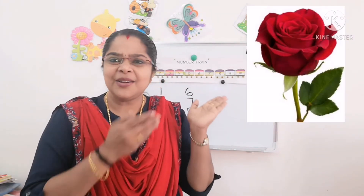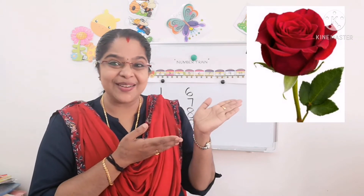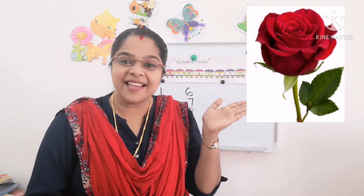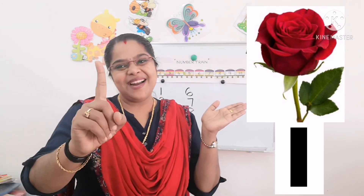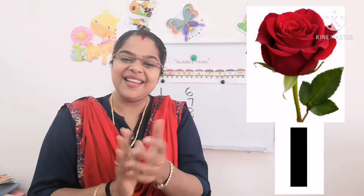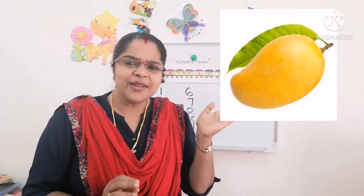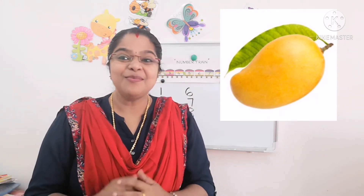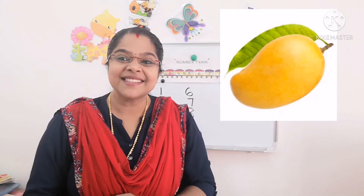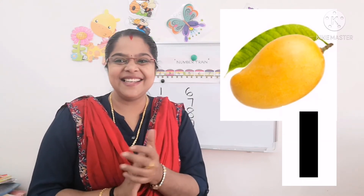Now look here. What is this? Rose flower. How many flowers are here? One. Very good, good children. Now look here. How many mangoes are here? One. Very good, good children.